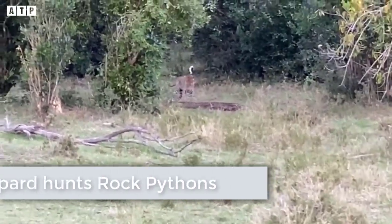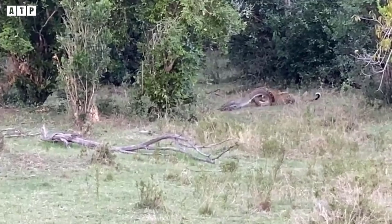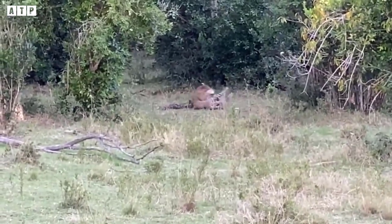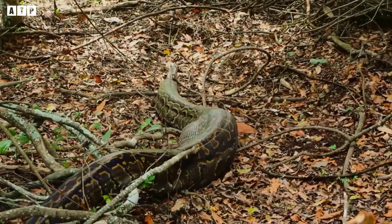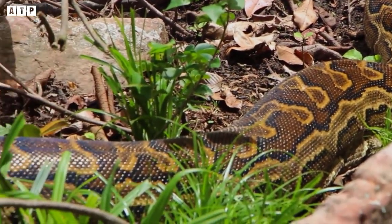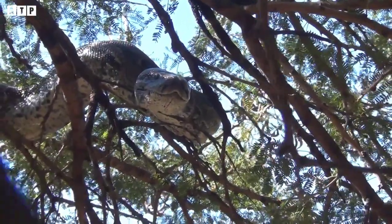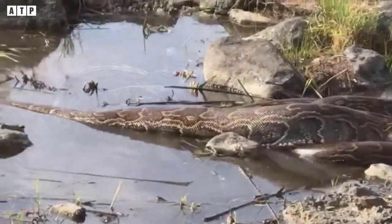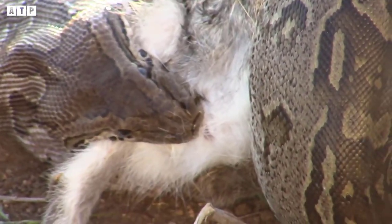The leopard hunts an African rock python. In the video below, the leopard, among countless prey to choose from, found an extremely formidable opponent — the python — and conquered it. The African rock python is the largest snake on the continent. Adult rock pythons are up to 7 meters long and can grow up to even 10 meters. They are suited to many habitats, including savannas, forests, deserts, semi-deserts, rocky areas, and even swamps, rivers, and lakes. The African rock python is considered predatory and very aggressive, and they often attack humans.